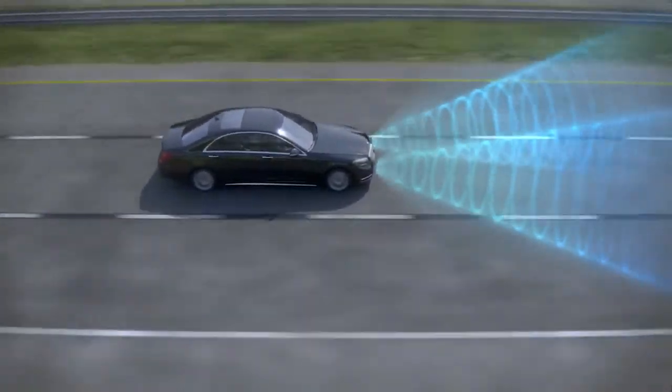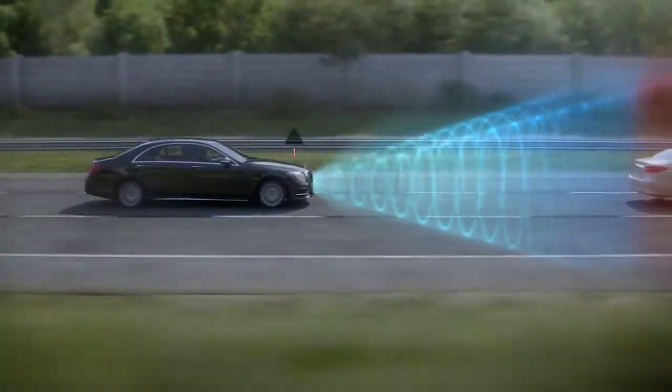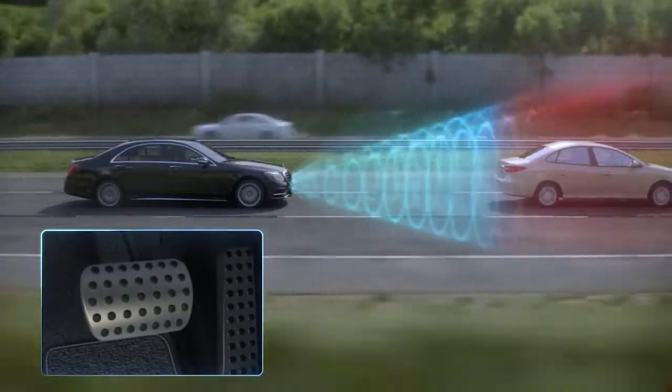If the distance and closing velocity indicate an accident may be imminent, a warning chime sounds. This alerts you to the potential collision so you can respond by braking.